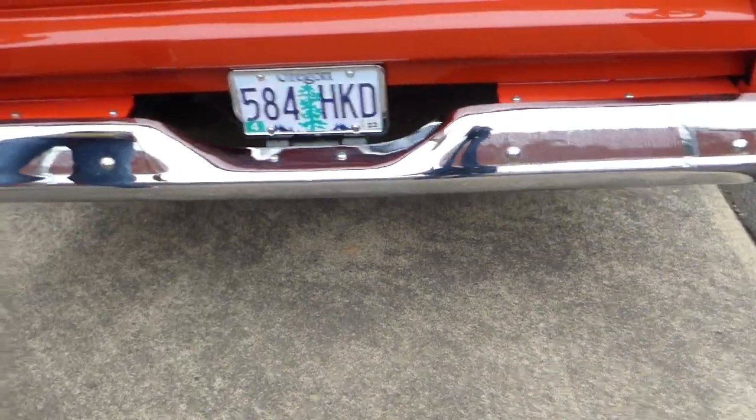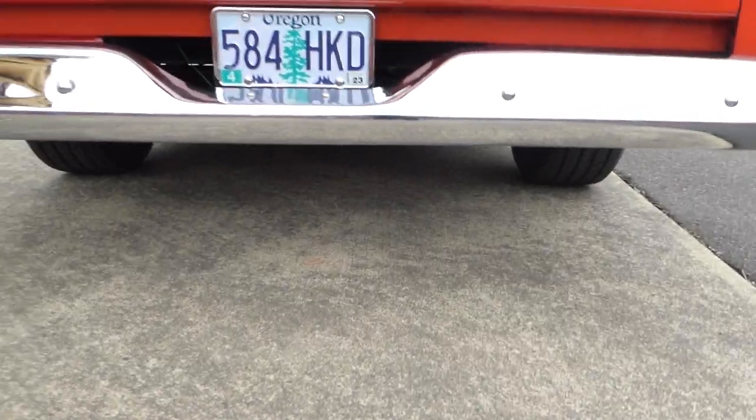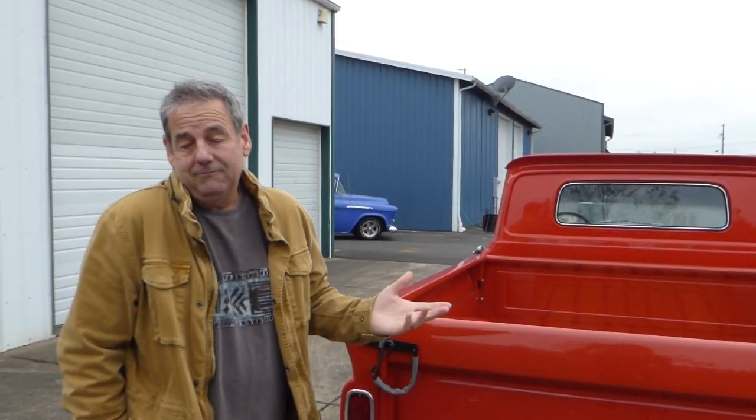Let me take a minute to tell you about the website — westcoastcollectorcars.com — where I have pictures of the truck and a text ad that explains a lot of the attributes and hits some of the bullet points I may miss here. There are pictures of the undercarriage as well; you need to see that — very nice and clean, completely restored.